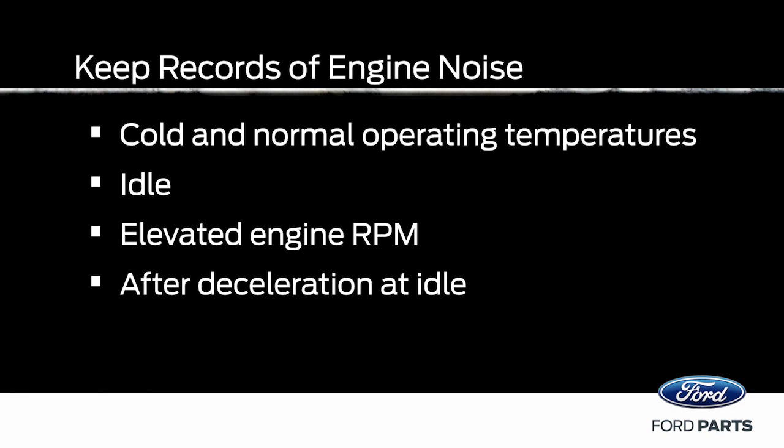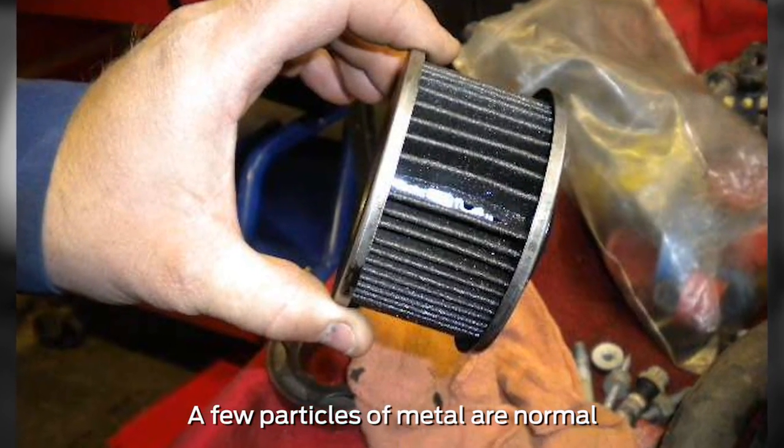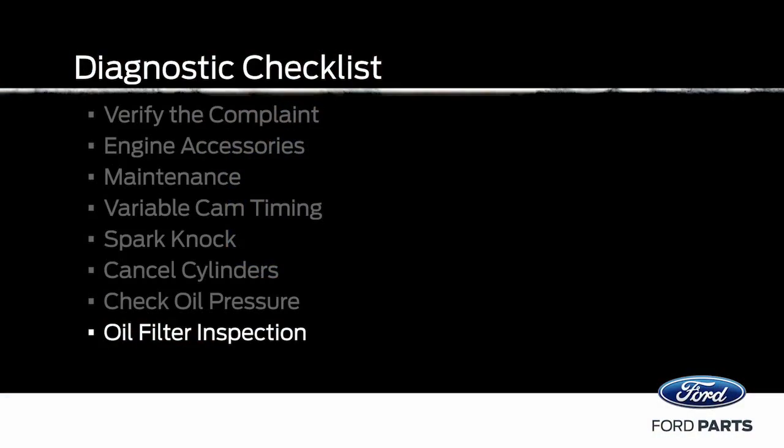To check for a lower end engine failure, inspect the engine oil filter pleats. If you find excessive bearing metal, you need to start a full engine failure analysis.